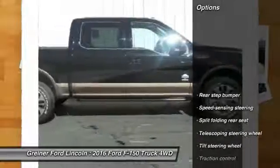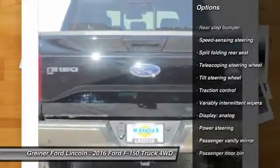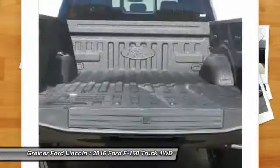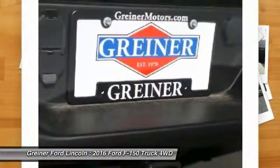Here are some of this vehicle's great options: traction control, dual airbags, air conditioning front, power steering, four-wheel disc brakes, electronic stability control, brake assist, tachometer, tilt steering wheel.